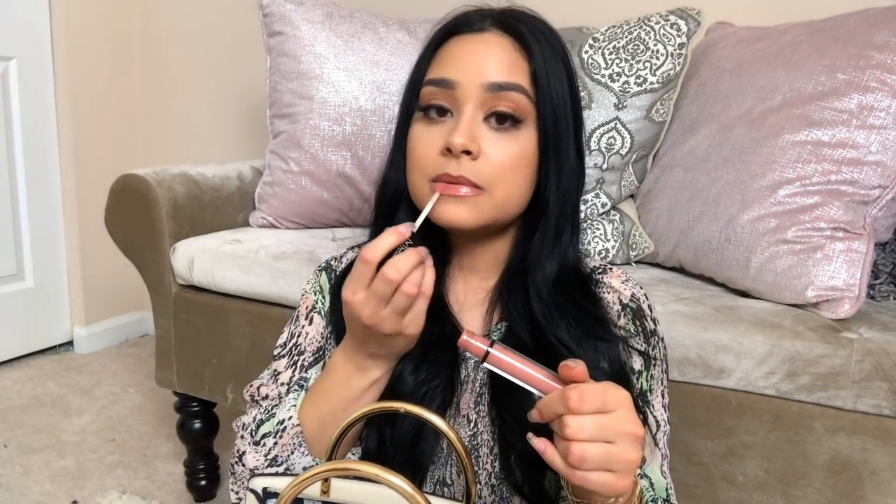I have a lip gloss in here — I'm currently wearing it right now. This is by MUA Academy, which you can find at CVS. It's the lip gloss in the shade Bear. It's one of my favorite lip glosses. It's not very long-wearing but I don't mind retouching because it's a very pretty neutral shade.